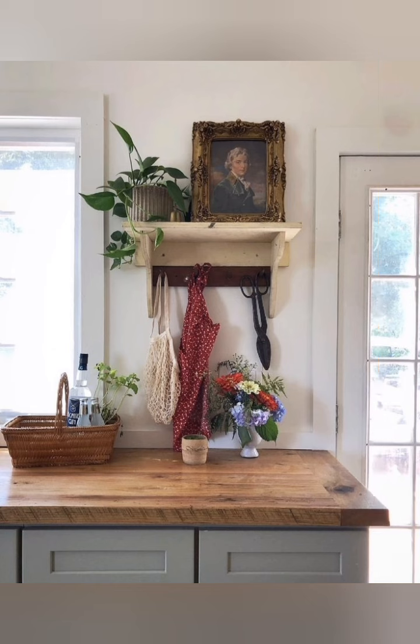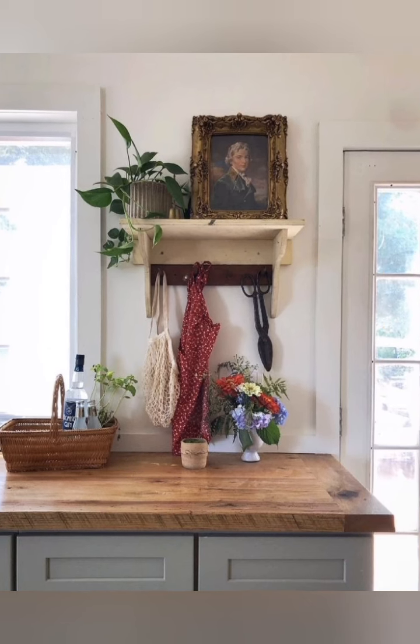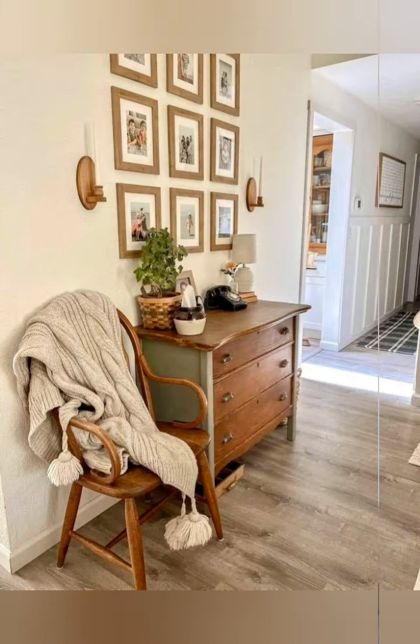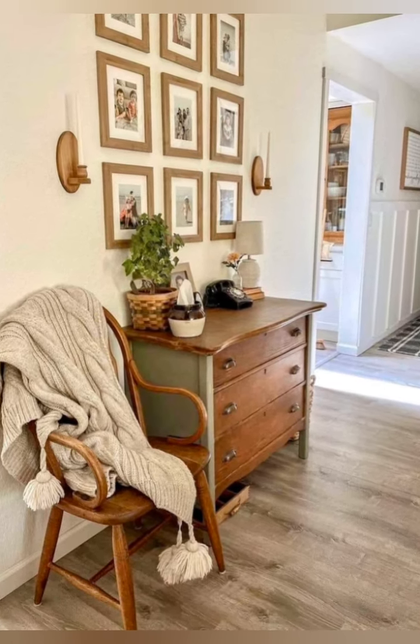Incorporate a kitchen island with rustic elements. If you have a kitchen island, consider one with a butcher block top, metal legs, or a distressed finish. Add tools with wood or metal finishes to match the farmhouse aesthetic.